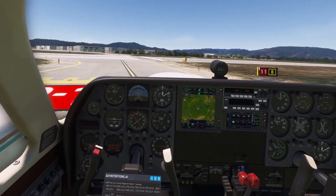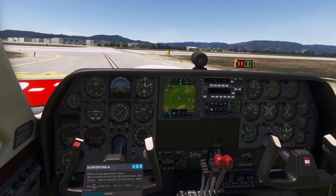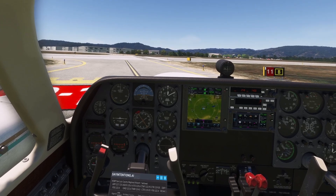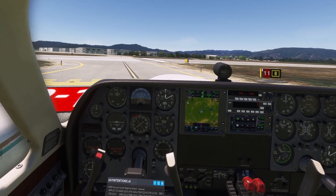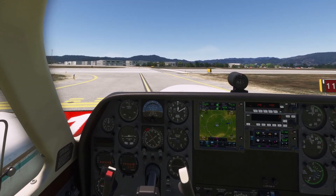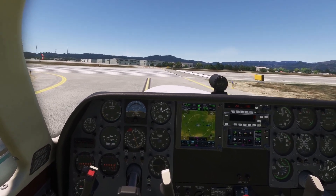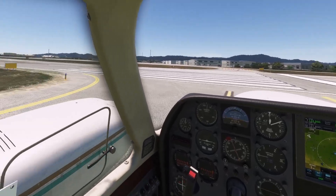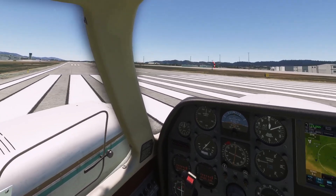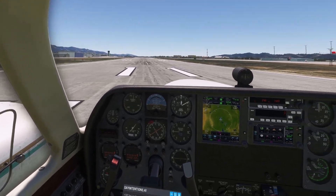St. Louis Tower, Wildcat 21 ready for departure runway 11. Wildcat 21, St. Louis Tower, winds calm, runway 11 cleared for take-off. Cleared for take-off runway 11, Wildcat 21. We're working with Sky Intentions — that's the one you hear — which is definitely one I like more than Beyond ATC. Although it's a monthly subscription of $20, it's really nice to have and it really brings something extra.